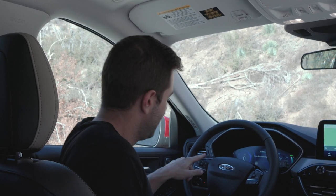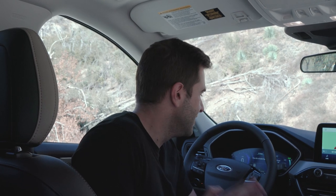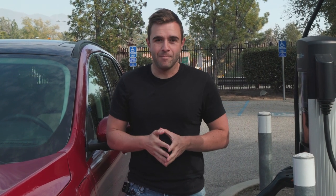Also worth the money is the $895 Ford Co-Pilot 360 — that's basically their entire safety kit in one reasonably priced option. You can do full adaptive cruise control on the highway down to zero miles per hour, lane keeping assist, and blind spot monitoring — really good stuff for not too much money. Before we get behind the wheel, let's talk about charging, because that's probably why you're here.